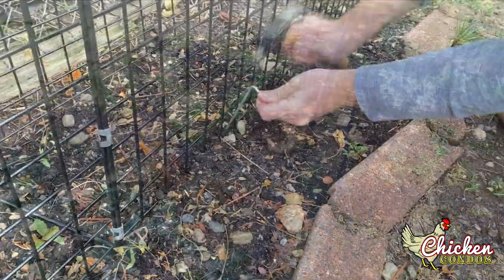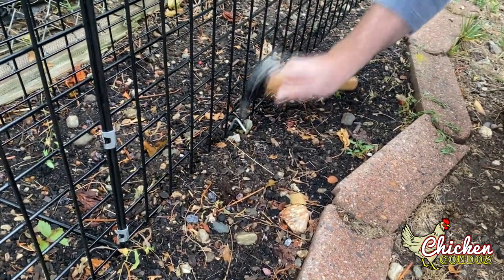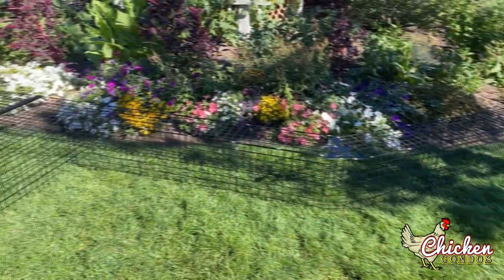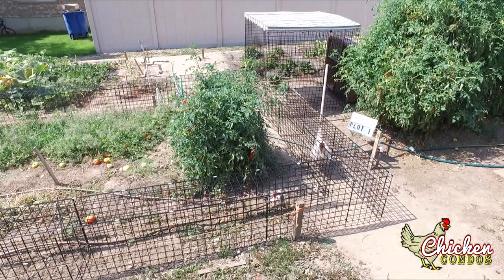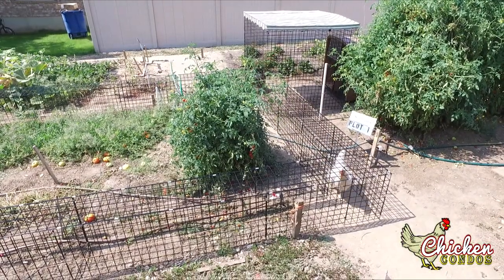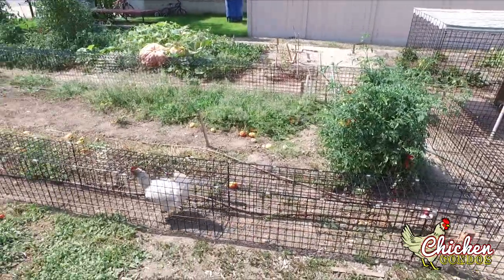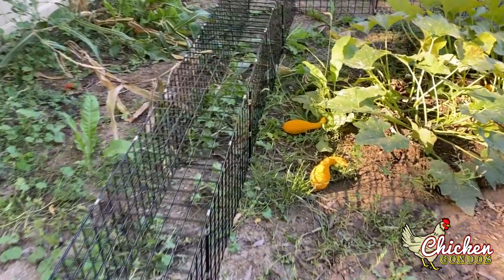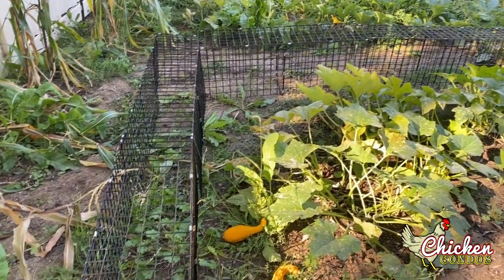Chunnels allow your birds to roam, graze, and explore safely by protecting them from attack by other animals and keeping them from entering unwanted areas. Chunnels aren't just good for your birds — they're good for your garden, too. Your flock will double as all-natural weed and bug killers while at the same time fertilizing the soil in your garden.